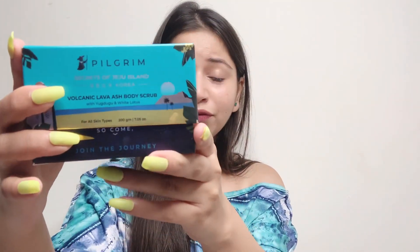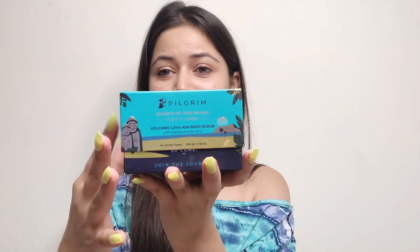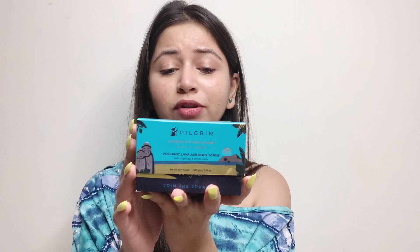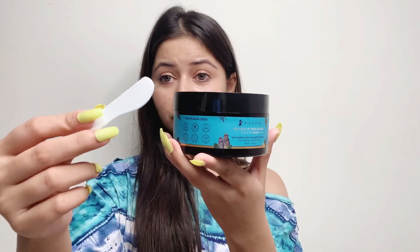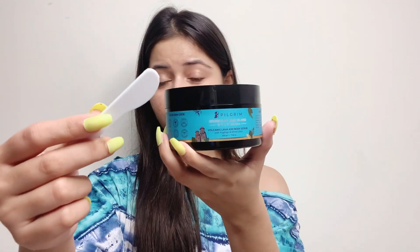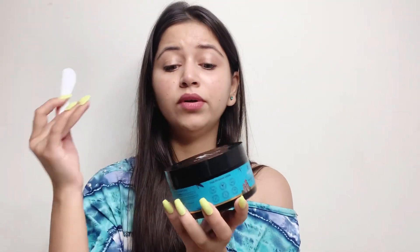The first product is the Pilgrim Volcanic Lava Ash Body Scrub. The outer packaging is beautiful — I'm loving the colors and the texture of the packaging. The product comes in a jar, and they also provide a spatula to use the body scrub, which is quite hygienic so you won't have to dip your hands in repeatedly. The price is rupees 650 for 200 grams.